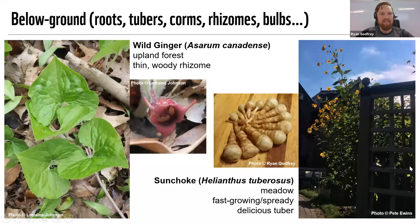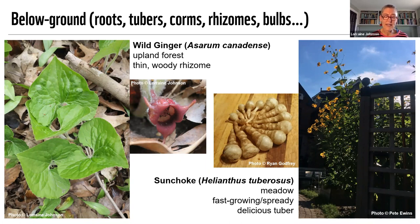We're going to arrange plants starting from the ground up, beginning with wild ginger and sunchoke. Lorraine: Wild ginger is one of my favorite woodland ground cover plants — it's fantastic, spreads pretty quickly, and needs good rich woodland soil. The edible feature is that the root — technically a rhizome — has a ginger flavor. It's really delicious.